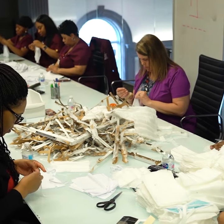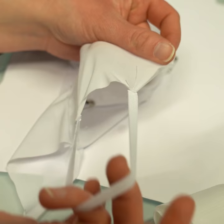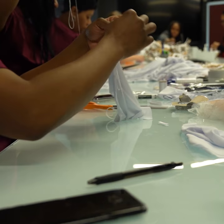The conference room at the Henry Ford Innovation Institute is now a makeshift mask factory. Hospital staff jumping in, sewing together homemade face masks, just in case stocks can't be replenished.